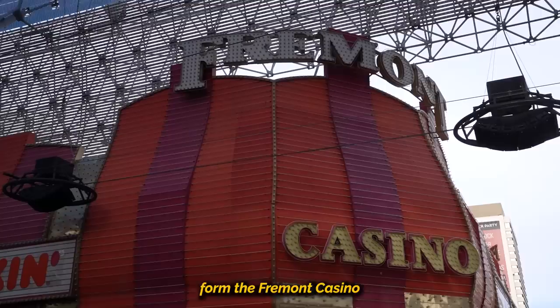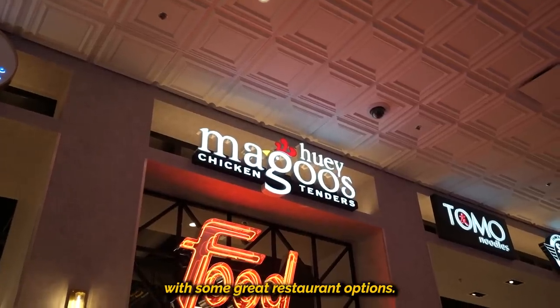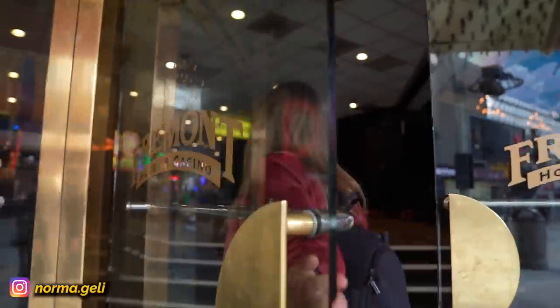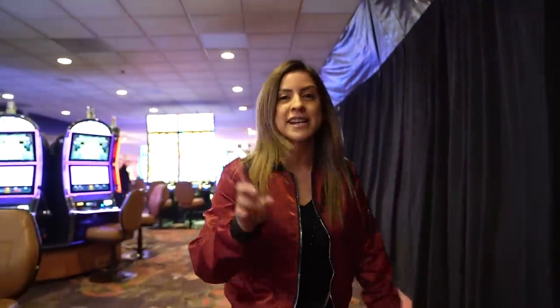So in true Vegas form, the Fremont Casino has decided to expand by adding a brand new food hall with some great restaurant options. And today just happens to be their grand opening. It is a little hidden, so I'm going to show you guys where it is — we basically have to go to the very back of Fremont Casino.